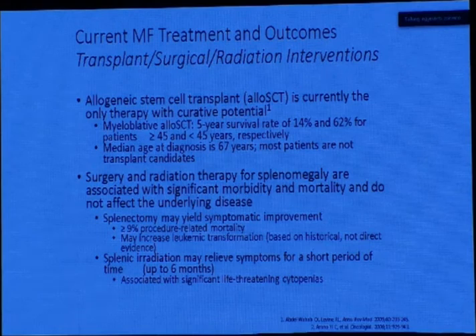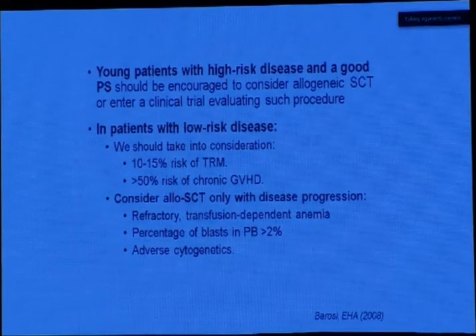Surgery and irradiation therapy for splenomegaly are associated with significant morbidity and mortality and do not affect the underlying disease. We have all seen splenectomized patients and how it puts you on the wrong track when the patient finally needs active treatment for myelofibrosis. Splenic irradiation will alleviate symptoms for a short period of about six months; it is an option and is reimbursed by national protocols when the patient has splenomegaly and no other option is available. Young patients with high-risk disease and good performance status should be encouraged toward allogeneic stem cell transplantation.